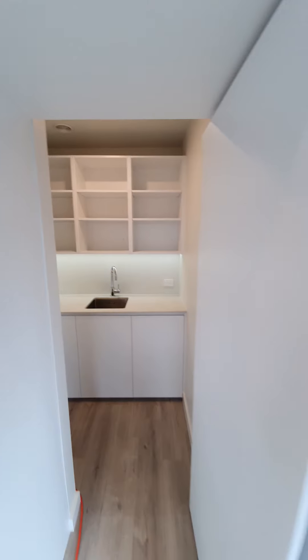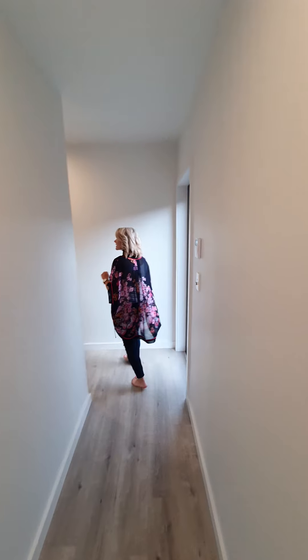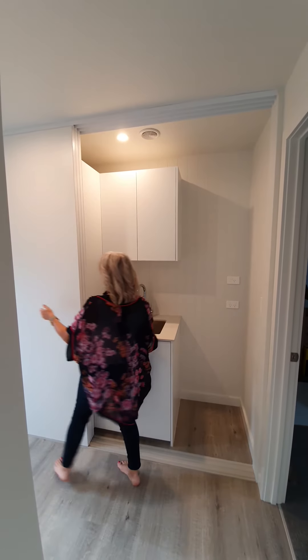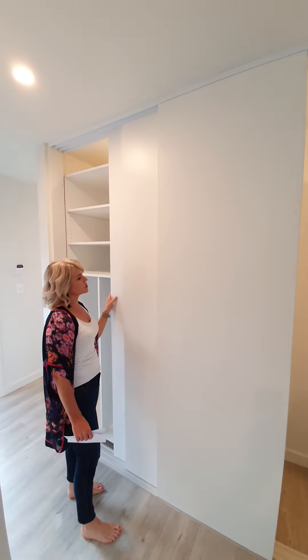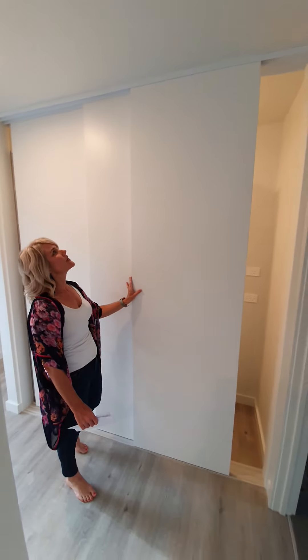So if we come down the hallway, we've got down to the bedroom end of the house. Just coming in from this corner here, we've got the little laundry, which is enough space for a washer-dryer, and then we've got storage on this side over here as well. So it's quite handy — you can just shut it away when you're not using it, which would be most of the time if this becomes a beach home.